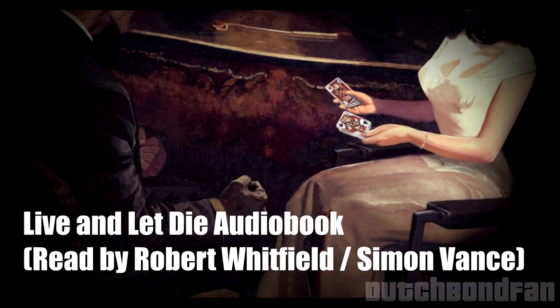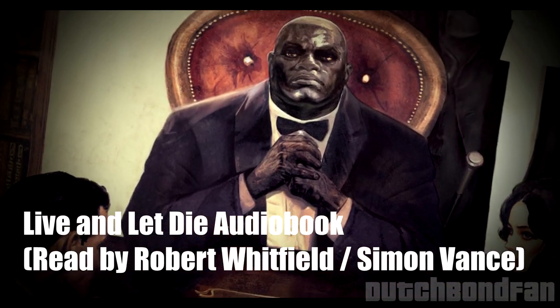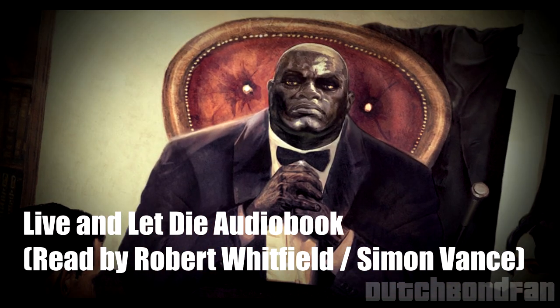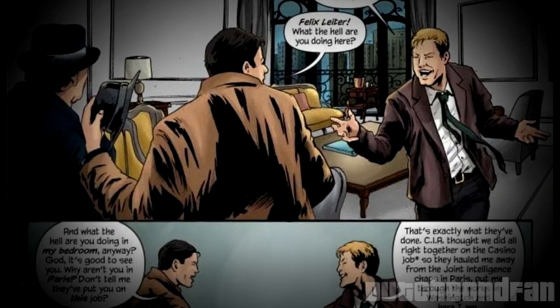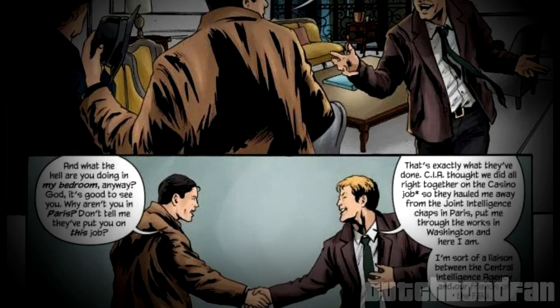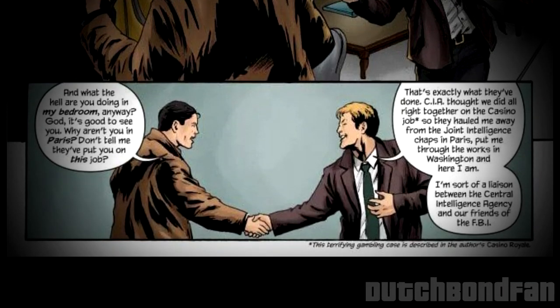'That is all,' he concluded. 'If I see you again, you will die in a manner as ingenious and appropriate as I can devise on that day.' Felix Leiter plays a much bigger role this time around, aiding Bond on his mission, and their developed friendship can really be felt throughout the novel.